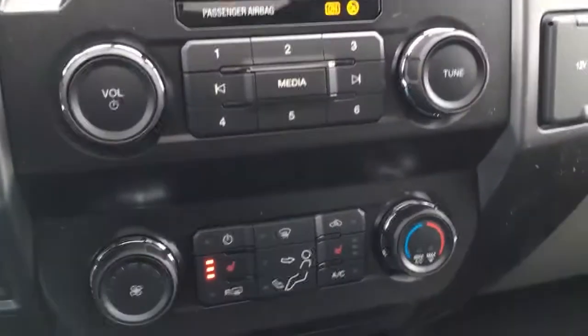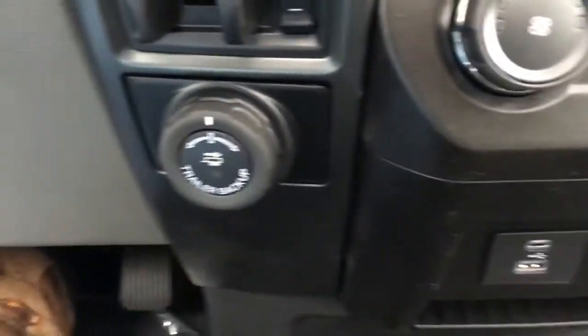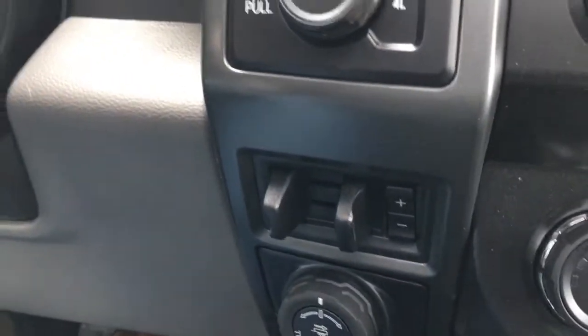Right below that, we have media controls, climate controls, and it does have heated seats. A couple of USB ports, a 12-volt DC power outlet, backup assist, and a brake controller.